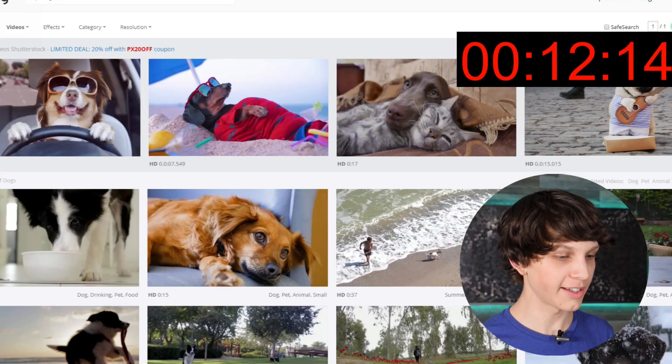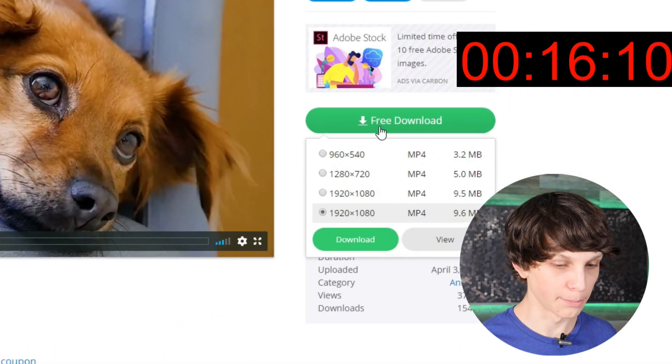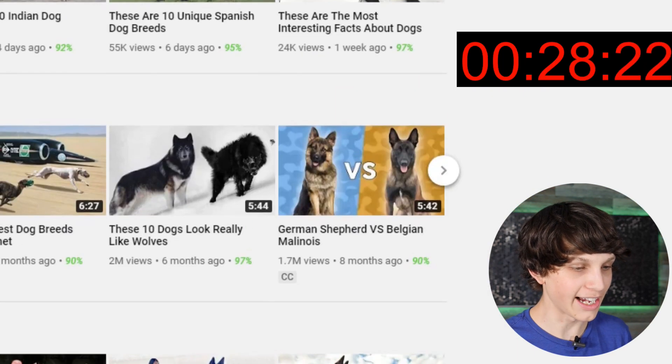So what we do is we go to websites like this with completely free stock footage. We download these videos for completely free, just clicking this green button right here. We download these videos and we do a simple voiceover on top of these videos, literally just using a phone. And that's it. As you can see, here are channels literally getting 7 million views a month doing this exact method.